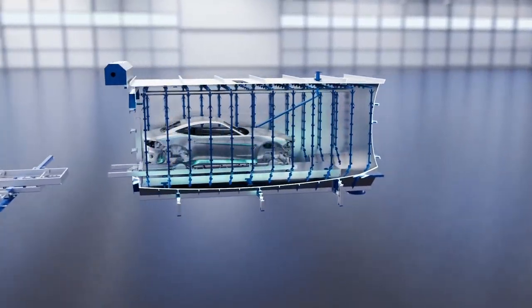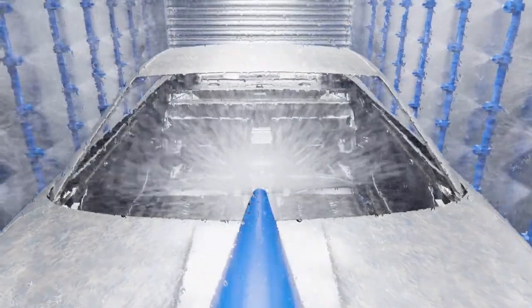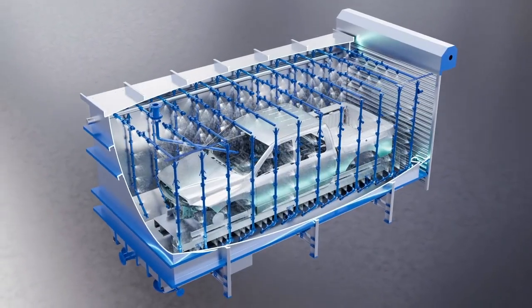First, the bodies are treated in spray chambers with a special liquid. The nozzles can be directed at different areas of the bodies and can be flexibly switched on and off according to the size and shape of the body.